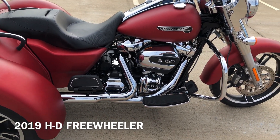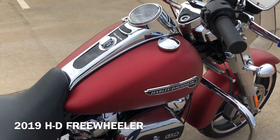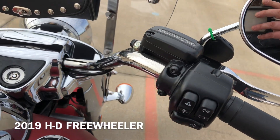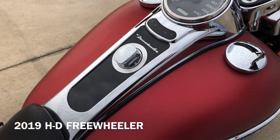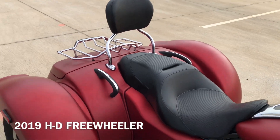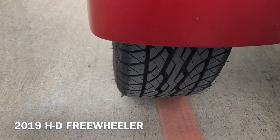Got flow boards for the rider and the passenger. It's got the engine guard, factory security, ABS brakes, electronic cruise control, reverse, passenger backrest with grab handles, and good tread on the rear tire.